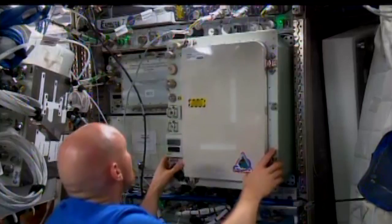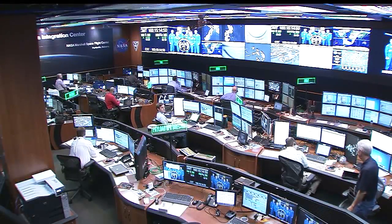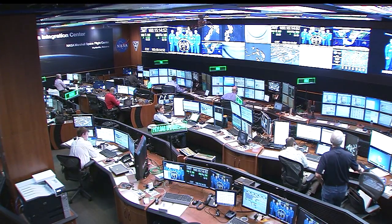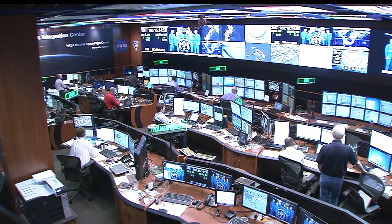Some of the previous work we've done on the ground includes robotic operations out in the Arizona desert as well as having aquanauts live in underwater habitats. But those things are not high fidelity — they don't have the actual space hardware. So we're trying to use the International Space Station to get better fidelity.